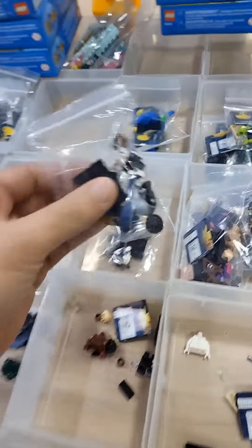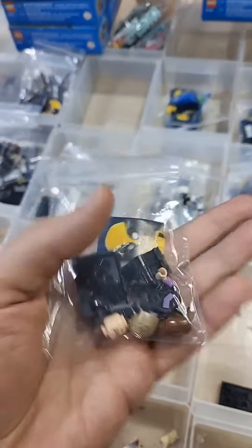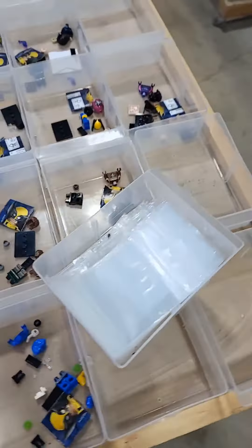Each set, as it comes out of the box, gets repackaged into a little Ziploc bag like this. And then as I bag them up, I stack the same ones in each bin. Here's the rest of everything out of the box and in the bins. We'll get the rest of these bagged up and get our final total.